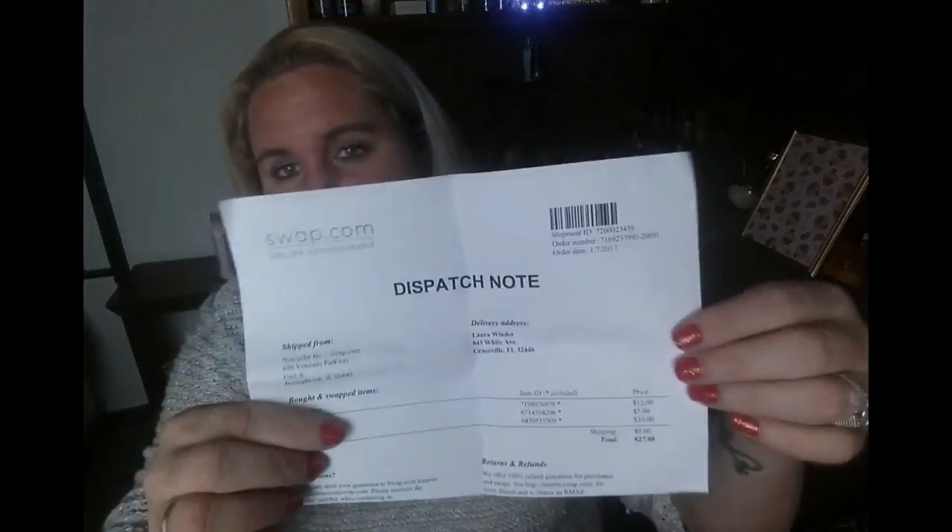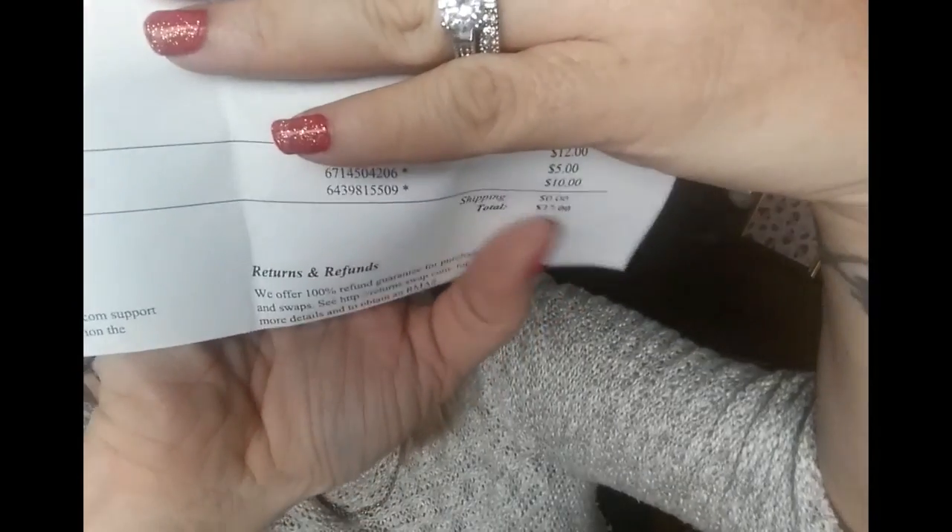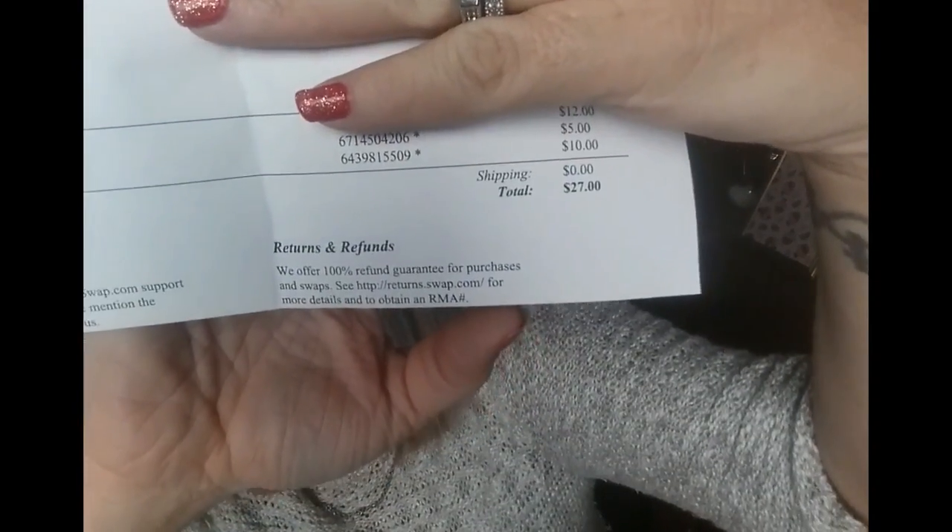So all I paid was twenty-seven dollars and I did not pay shipping, which was awesome. Like I said, if you use the referral code you'll get twenty percent off your order. Shipping otherwise is very cheap — like three ninety-nine or something like that.